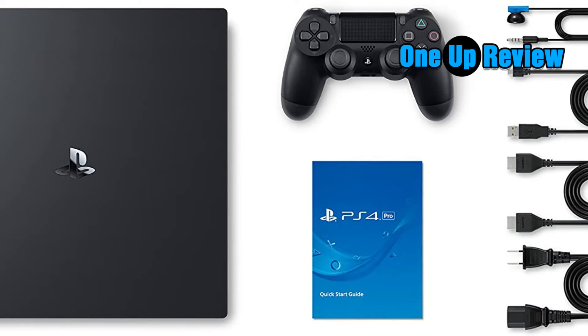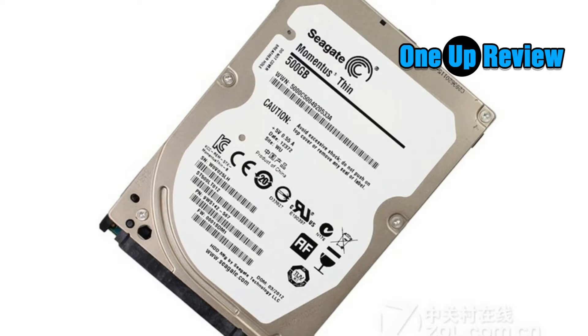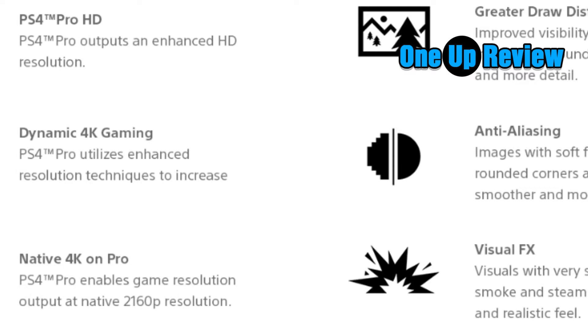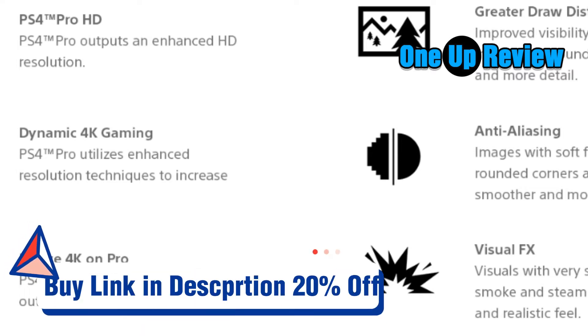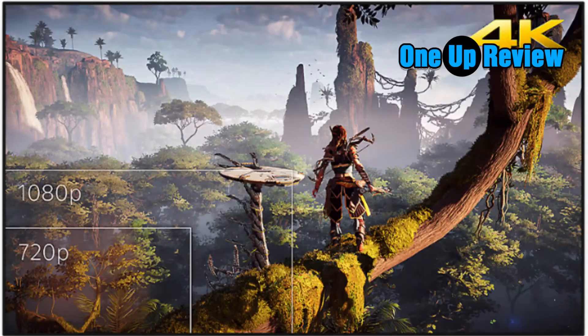Sony also did work on the interior — the eight Jaguar cores of the AMD processor are now clocked at 2.1 GHz instead of 1.6 GHz. RAM capacity remains the same at 8GB of GDDR5, but it is now running up to 218 GB/s against 176 GB/s for the standard PS4. The hard drive at 1TB has 500 more gigabytes than the standard version. There is also a more powerful 802.11ac Wi-Fi antenna and a Bluetooth 4.0 receiver/transmitter. The controller is still at its heart a DualShock 4, with a light bar on the touchpad to tell you which player you are.